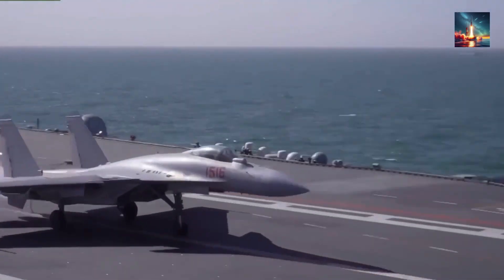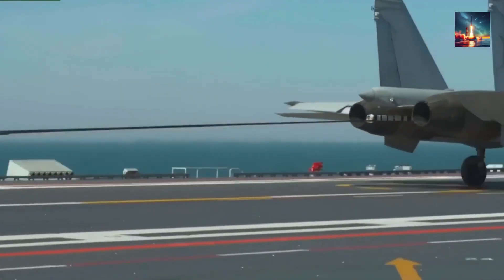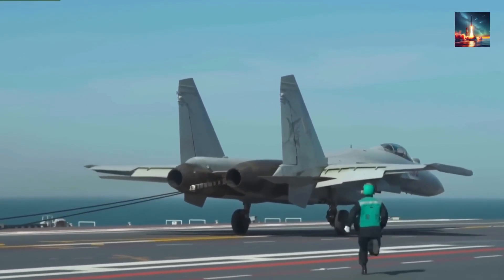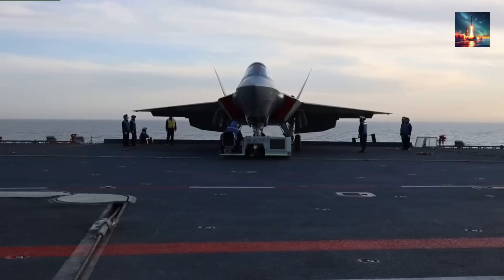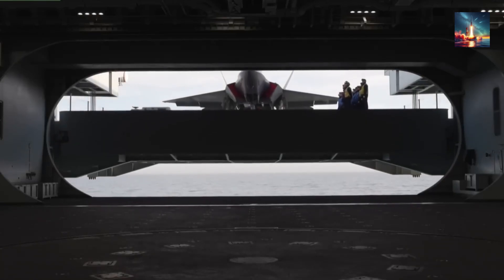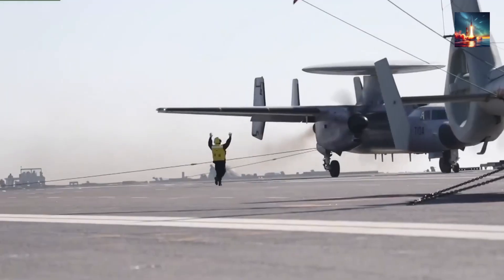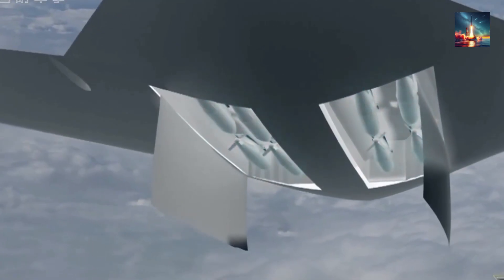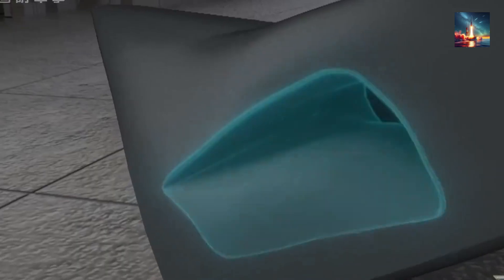Numbers, as they say, matter — a lot. The Type 004 is projected to carry a truly formidable air wing of anywhere from 90 to 100 fixed-wing aircraft, a significant leap compared to the approximately 75 aircraft a Ford-class carrier typically embarks today. We're talking about an expected mix of 24 to 30 J-35 stealth fighters — China's answer to the F-35C — around 20 J-15T heavy strike aircraft, 4 KJ-600 AEW and C platforms crucial for airborne early warning and command, much like the US E-2D Hawkeye, plus a contingent of advanced drones including stealthy GJ-11 or GJ-21 UCAVs.